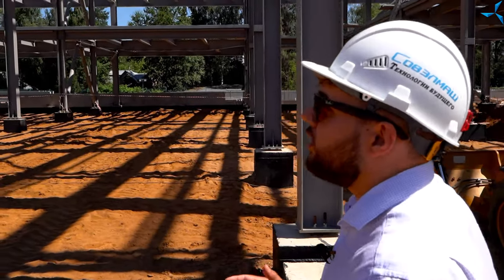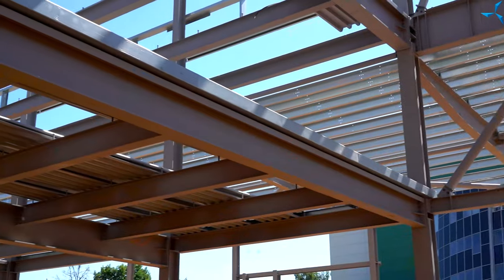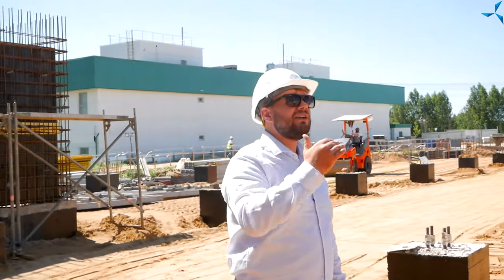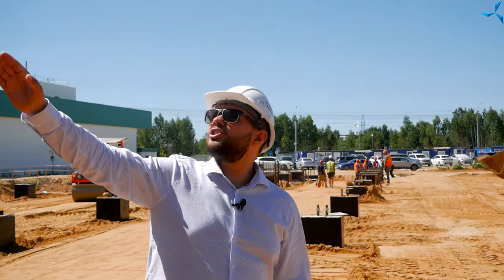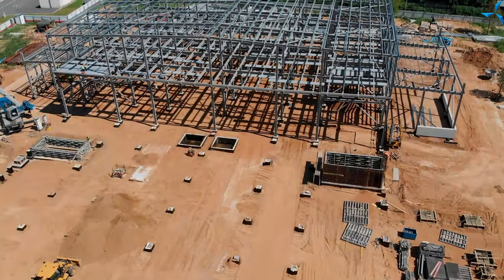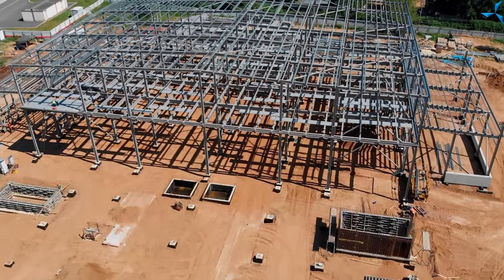Давайте здесь остановимся и посмотрим наверх. На металлоконструкциях появился кант, который необходим для формирования перекрытий. Для этого выполнен кант и начата укладка профильных листов. После того как эта процедура будет выполнена, произведется заливка бетоном, и у нас появится пол под ногами, что позволит строителям перемещаться и выполнять дальнейшие работы. Кант выполнен практически по всему периметру — это действительно новый вид работ, который ранее мы вам не демонстрировали.